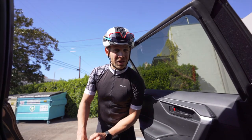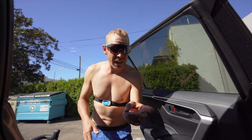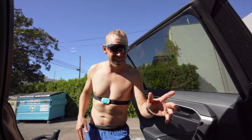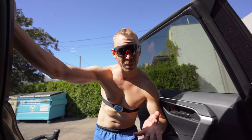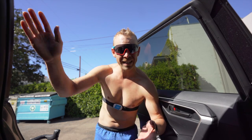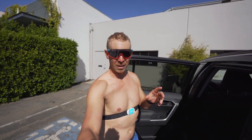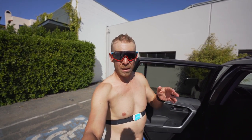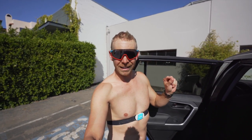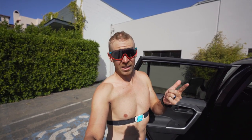Good morning, Trainiacs. Check this out. Fastest bike to run transition in history — right there, that was it. So, as you're all preparing for your races, you're probably wondering: how do I transition? How do I go from one event to another? Well, right after I go for this run, I'm gonna meet you at home and I am going to give you the seven steps to get you from the end of the swim through to the start of the bike with as little damage as possible to your body and to your race time. Let's do it.